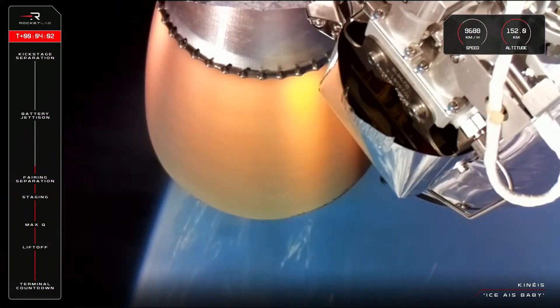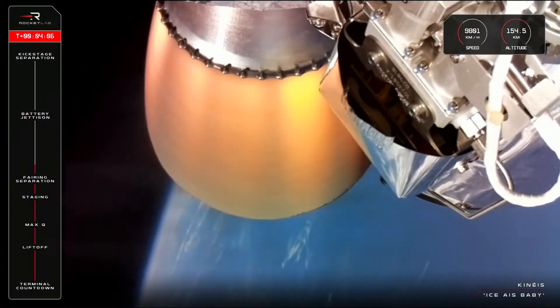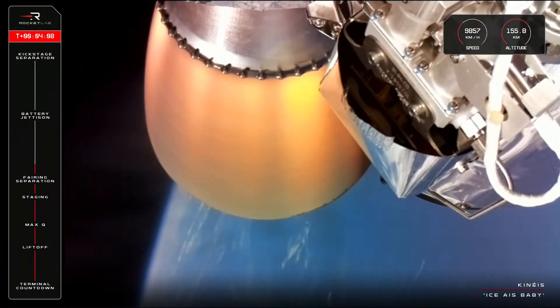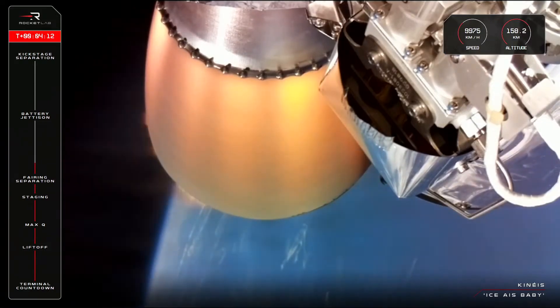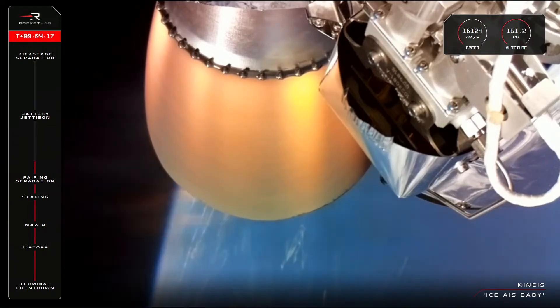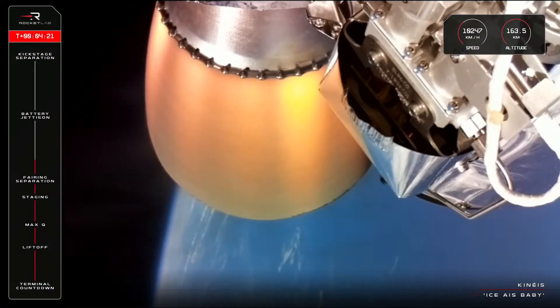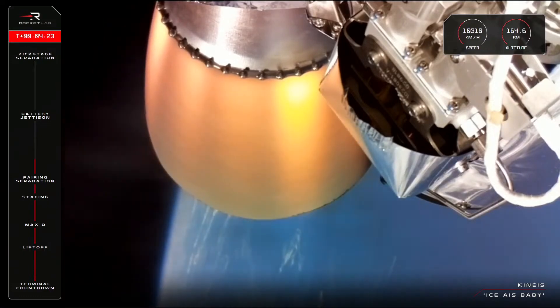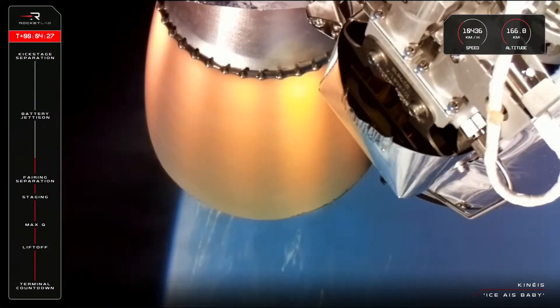We're getting some splendid views there of the second stage from the second stage camera, with its Rutherford engine propelling us past 9,800 kilometres an hour. This Rutherford engine is the same as the nine on stage one, except for that nozzle that you can see glowing bright. That nozzle extension allows for the combustion gas to expand to a higher velocity before leaving the engine — and velocity equals thrust. All of that to say that it gives us a much more efficient ride to orbit.